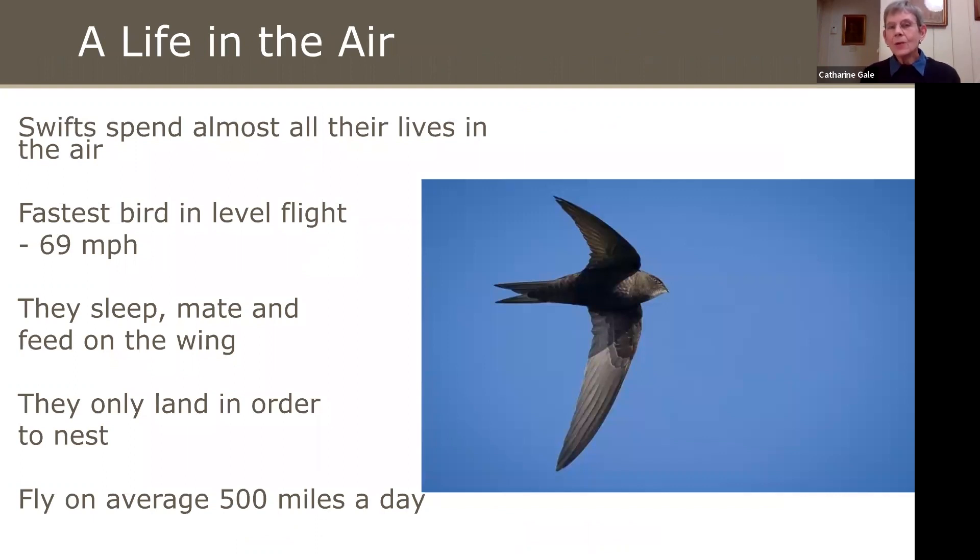Swifts spend almost all their lives in the air. They're the fastest bird in level flight, up to 69 miles an hour. Peregrines are faster, but only when they're stooping — in level flight, Swifts beat them. They do nearly everything on the wing: they sleep, mate and feed on the wing. The only time they land on purpose is in order to nest. They fly about 500 miles a day on average.